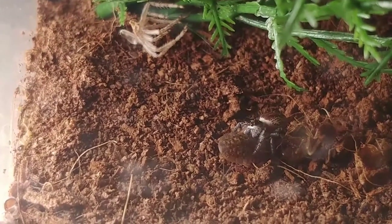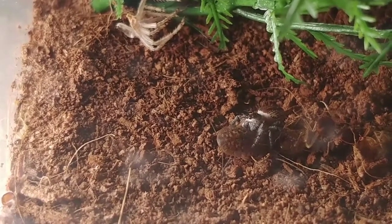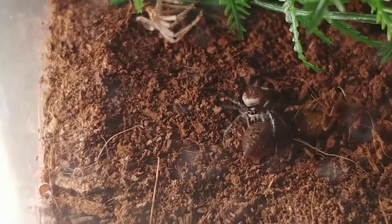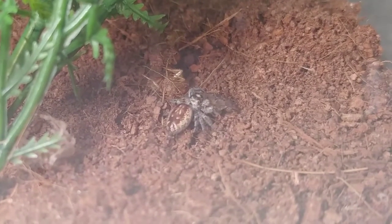I don't know what species she is. I wish I did. Now that she's a little bigger, maybe I'll be able to do some research and find out a little bit more, get a little better look at her. Pretty little thing.